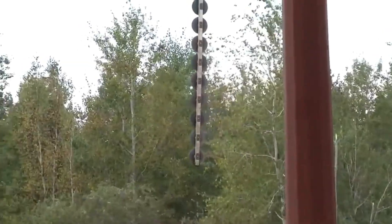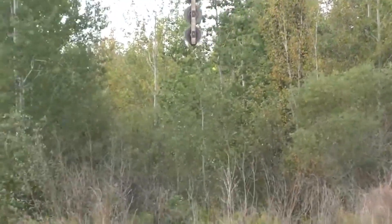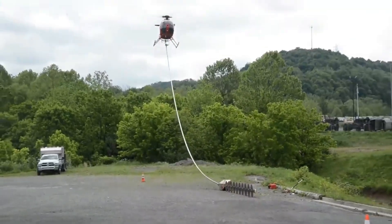Precision is crucial, requiring careful control of both the helicopter and the cutting mechanism. This method is commonly employed near power lines to prevent branches from making contact with cables, reducing the risk of accidents.